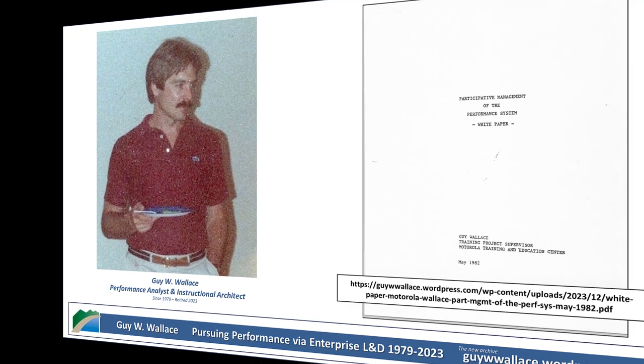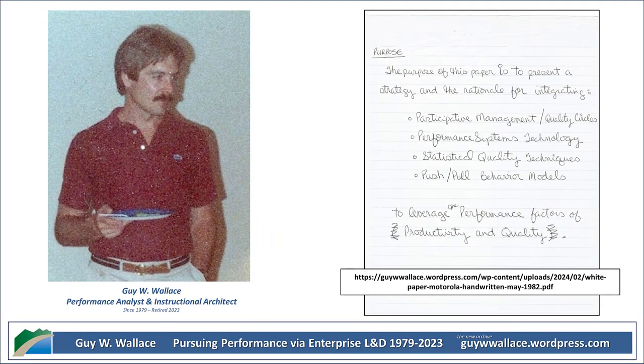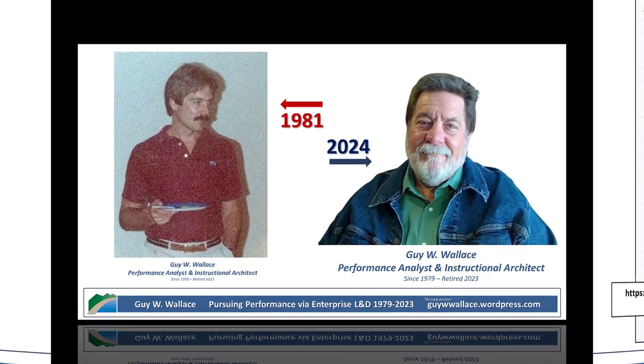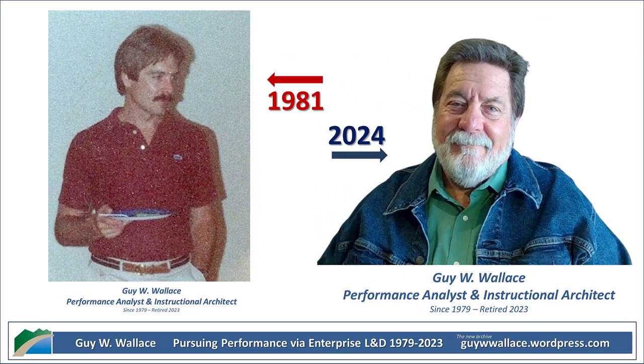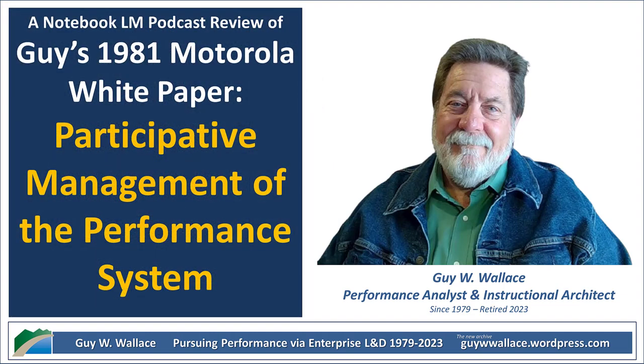The biggest takeaway is that even a document from 40 years ago can still offer valuable insights into how to create a more productive and engaging workplace — and maybe even help navigate tricky interpersonal situations in personal life too. That's what makes these deep dives worthwhile. Until next time, keep exploring, keep learning, and keep those performance systems humming.